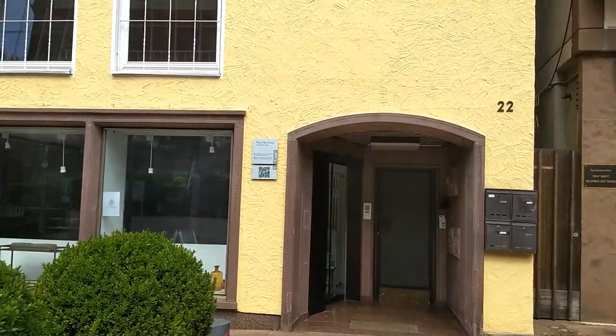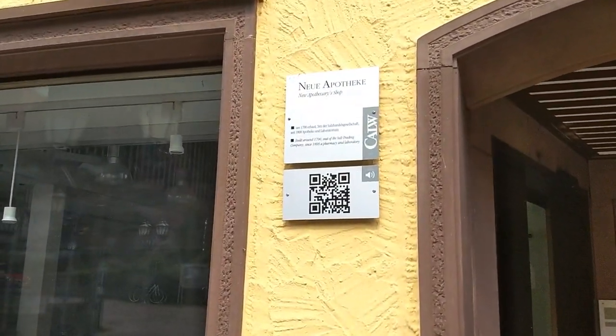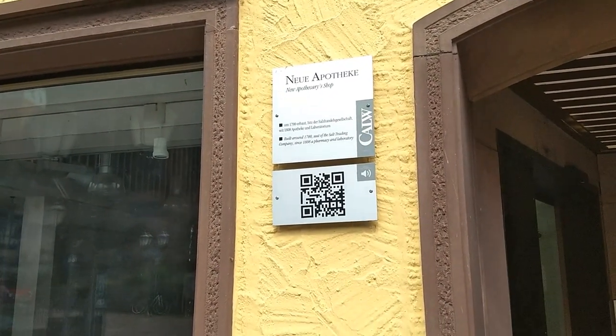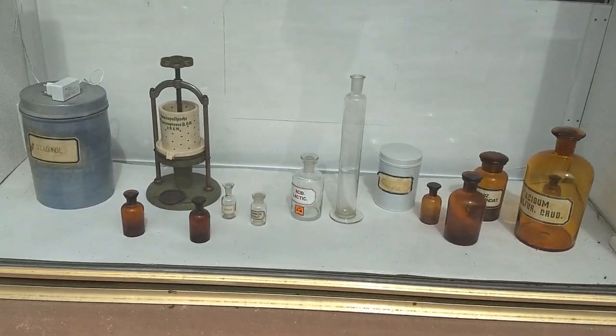This is the new apothecaries shop — so the pharmacy, dating back to around 1700. Interesting. And here's also some old stuff, but of course not from the 18th century. But maybe this thing here, whatever it is.